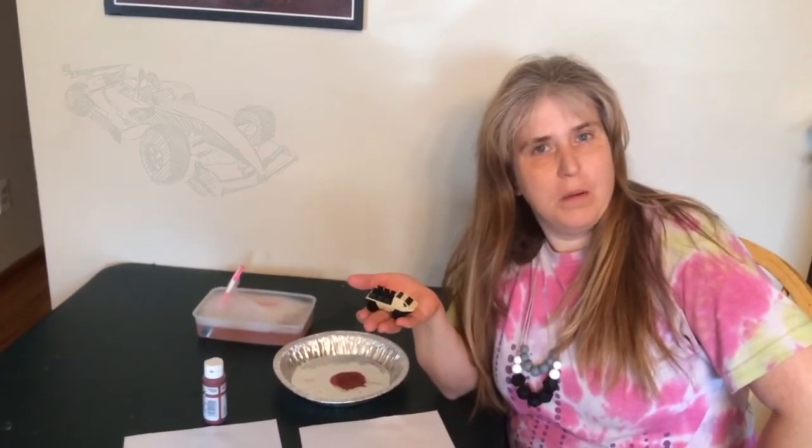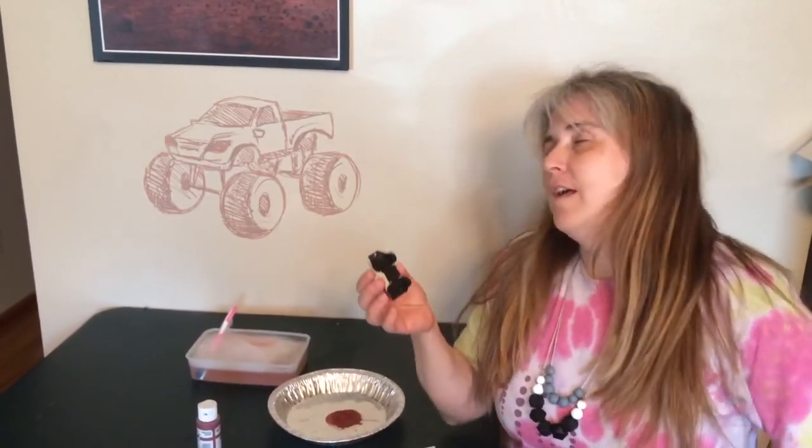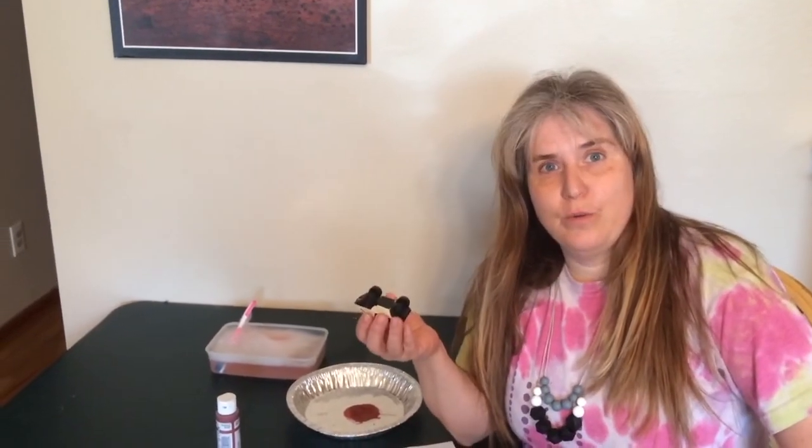Toy cars, toy airplane, toy choo-choo train. Let's grab something that goes, okay?